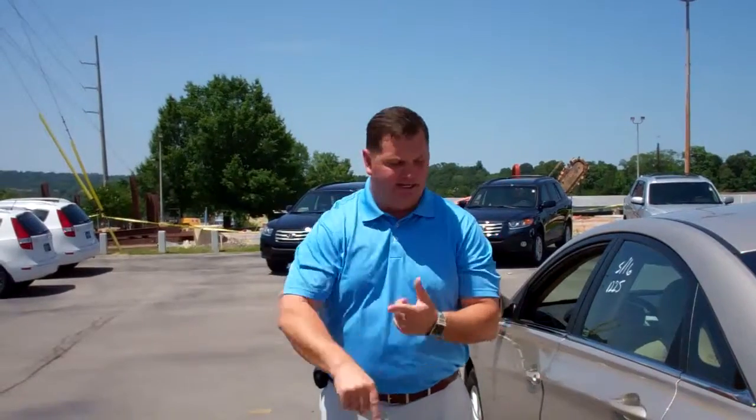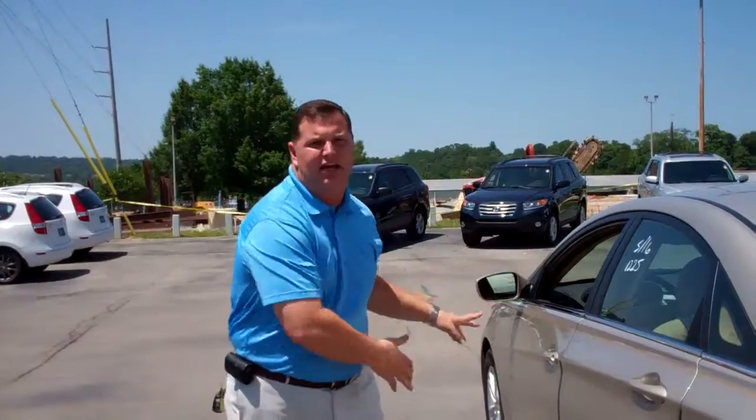We put the number right here on the door, so if you need us, it's easy to find. That covers running out of gas, flat tire, can't start the car for any reason, or a car accident — they're going to come take care of you. It's like AAA for free for 10 years.